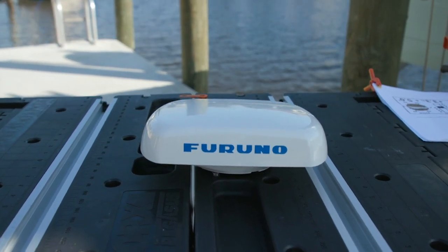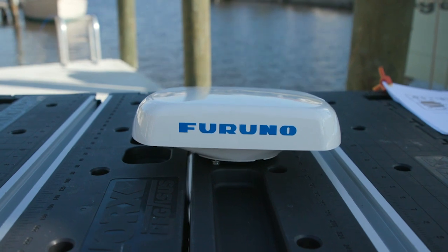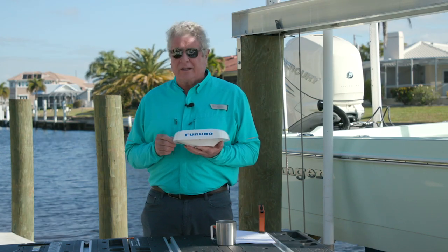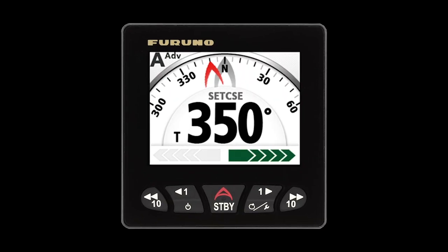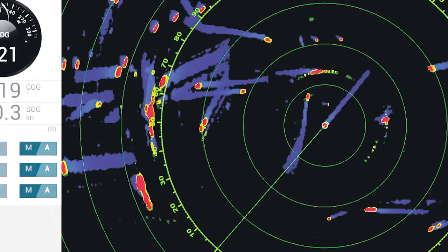GNSS means that these compasses not only use the US GPS satellite navigation system, they also use European and Russian satellite constellations as well. That gives you maximum accuracy for your navigation, autopilot, sonar, and radar readings.